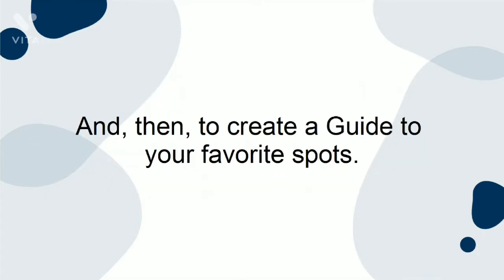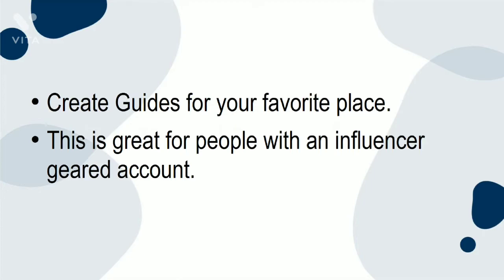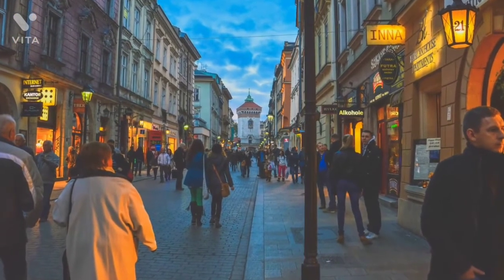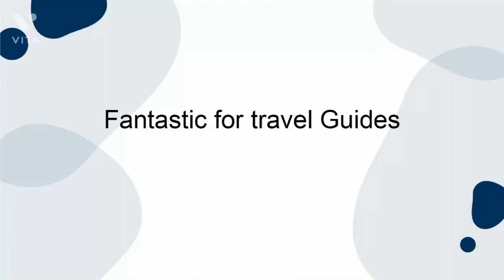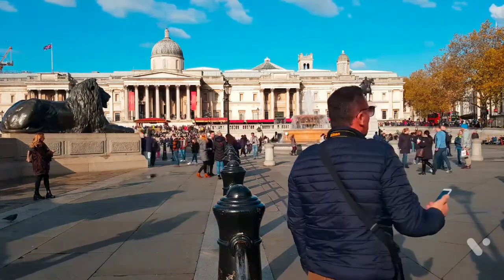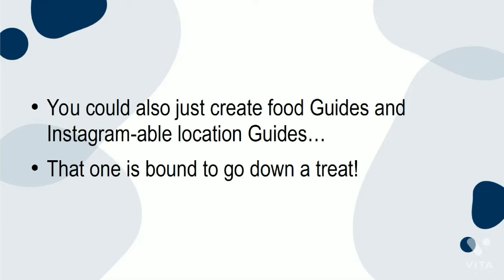Create a guide to your favorite spots. This is great for people with an influencer-geared account. Users want to shop, eat, and visit the cool places that they know their favorite creators frequent. Fantastic for travel guides — turn your posts from a city into a visitor's guide and give your recommendations as to what is cool and worth checking out. You could also create food guides and Instagram-able location guides.